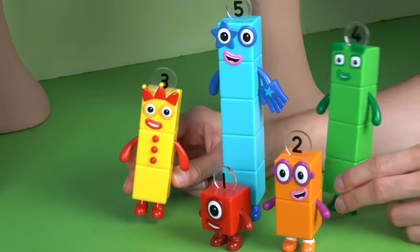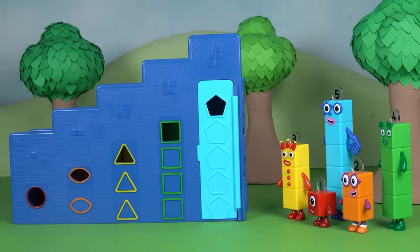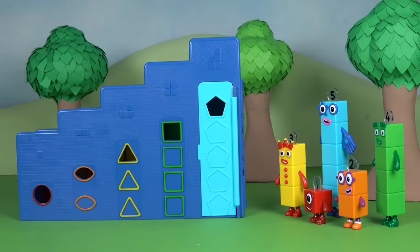Hooray! What a fun, soaring adventure. I wonder what we'll imagine next time.